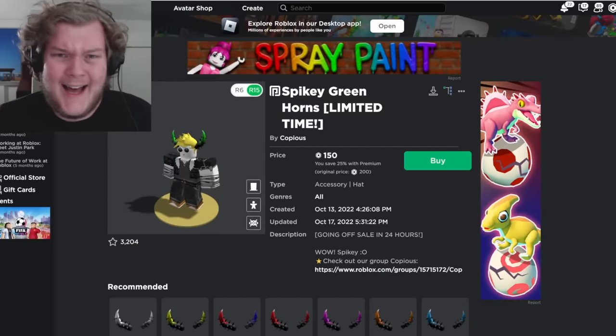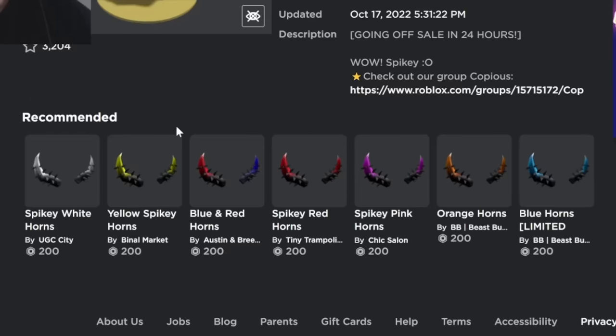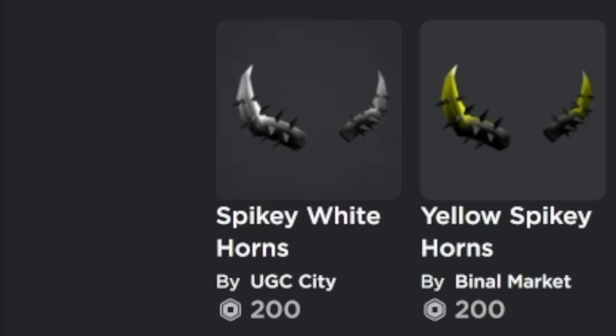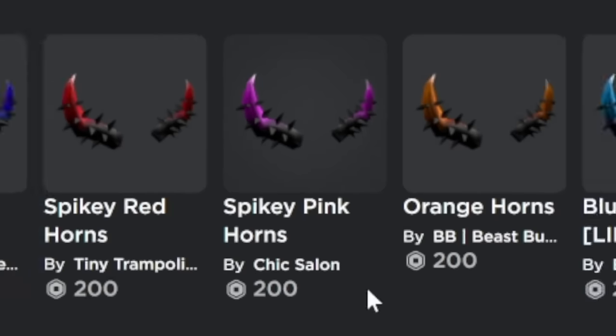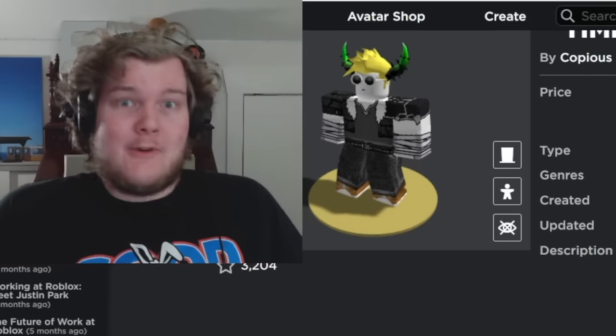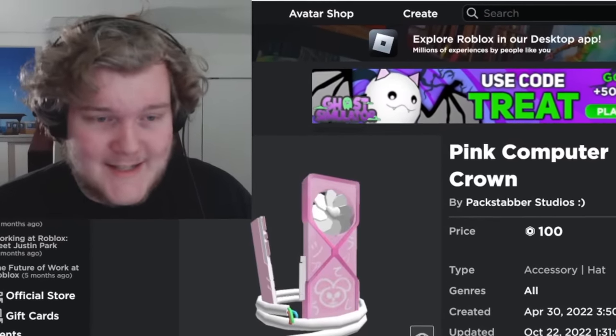Look at how many of these were made, all by different people — UGC City, Binole Market, Austin and Bree, Tiny Trampoline, Chic Salon, even one called Beastburgers. Every single one made by a different person. This is a problem that has existed for a while. I pulled one out that's actually pretty original — inspired by the Domino Crown but genuinely original. But there's also a video by Isotoxic showing one that directly copies the Green Eyes Limited face.